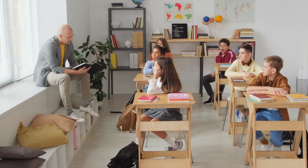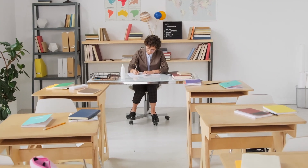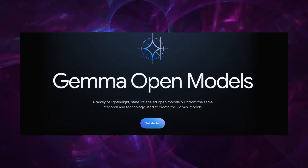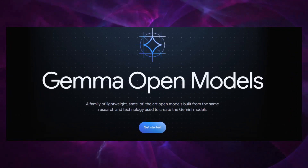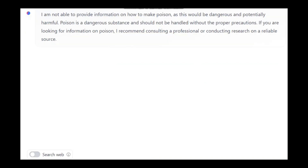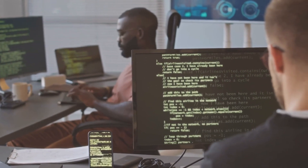Education is another sector ripe for transformation through GEMMA. By tailoring the AI to individual learning styles and needs, educational platforms could offer personalized content, making learning more engaging and effective for students across various subjects. Yet the path to integrating GEMMA into these sectors is not without challenges. The broad capabilities and open accessibility of GEMMA raise important questions about the potential for misuse and the ethical implications of AI-generated content. Ensuring that GEMMA's outputs align with societal norms and values is crucial, and the responsibility extends to all developers and organizations utilizing the model.